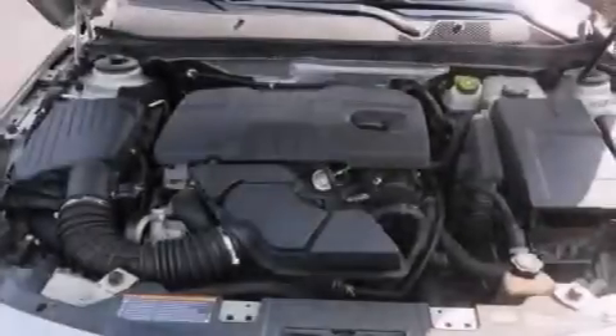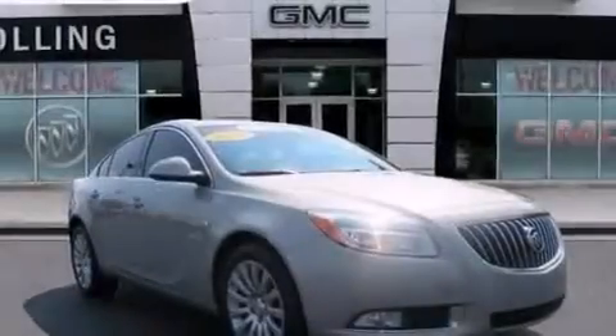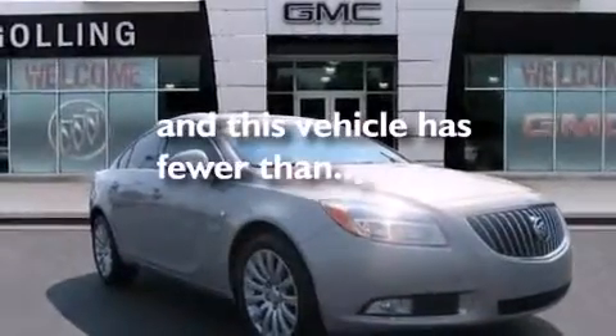Additional features include rear seat child-proof door locks, air conditioning with automatic climate control, a pass-through rear seat, and this vehicle has fewer than 66,000 miles on the odometer.